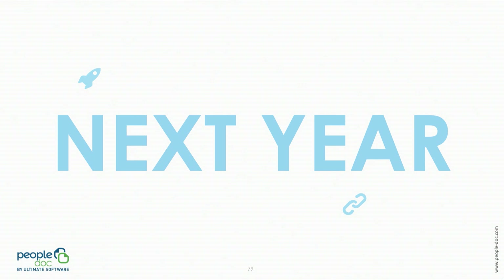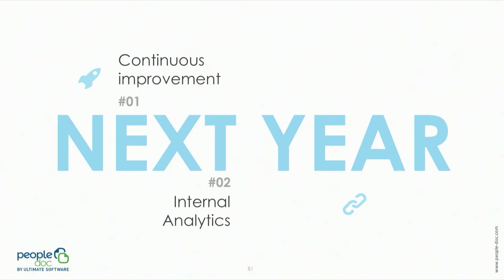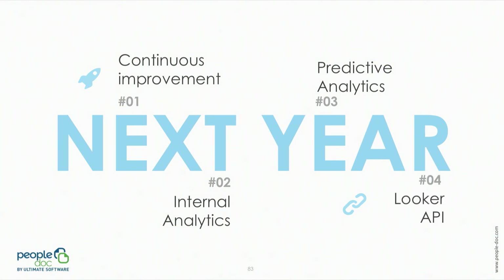As it would be a shame to stop after such a good start, next year we will continue with continuous improvement, looking at Looker's monthly project releases, but also using system activity to analyze user behavior in order to proactively improve our dashboards. We will also look to move our internal BI to Looker, do predictive analysis as mentioned, and finally change the Looker embedding from iframe to the API.